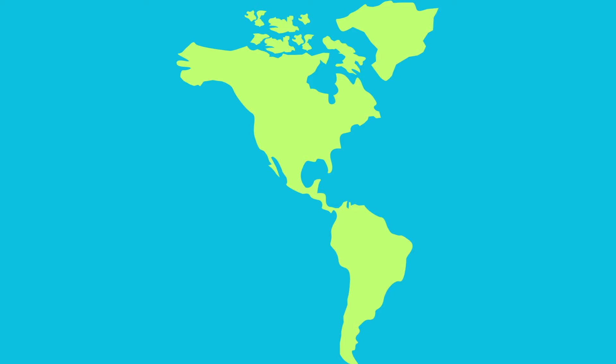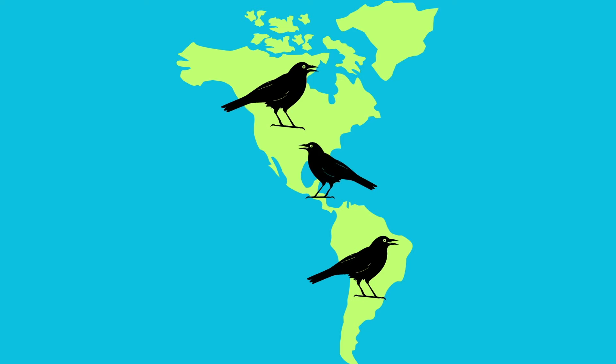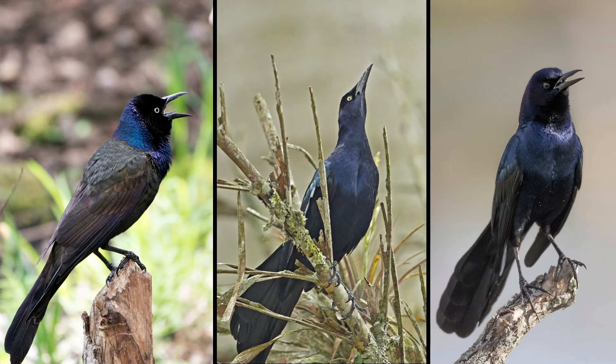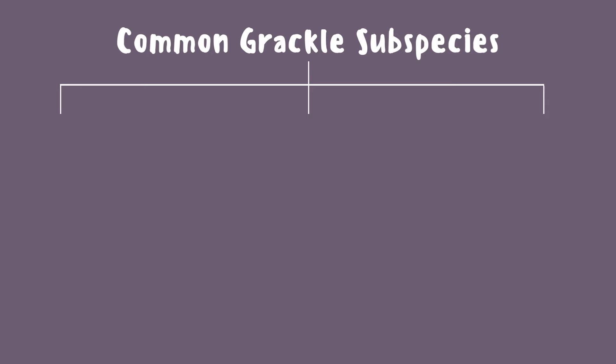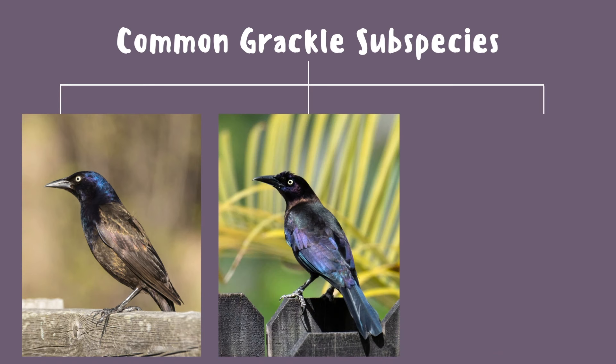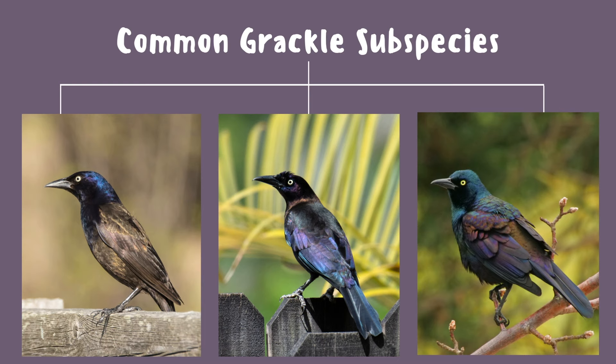You can find grackles in North, Central, and South America. In North America, there are three types: the common, great-tailed, and boat-tailed. Of the common grackle, there are three subspecies — the bronzed grackle, which is the dominant color pattern in its range, the Florida grackle in the southeast, and the purple grackle along the east coast.